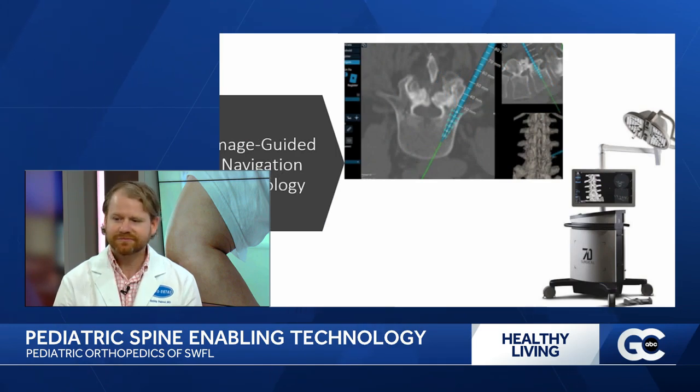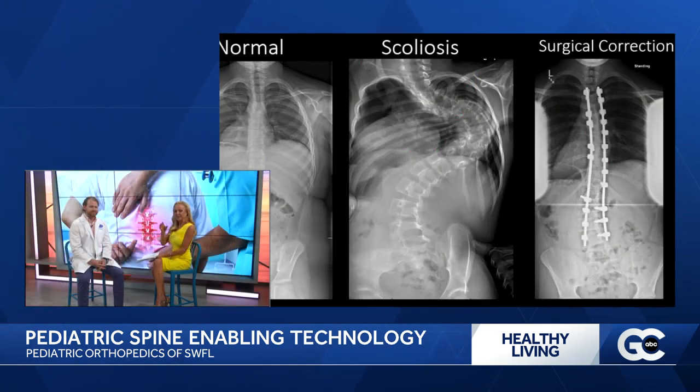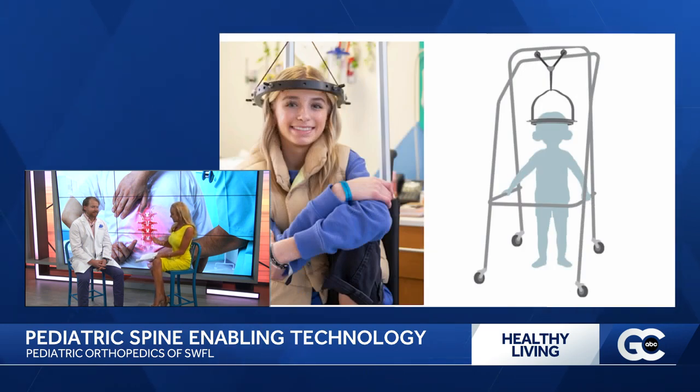We're looking at some images on the screen of different spines — for example, the one that was so curved. Can that be corrected? That's amazing.